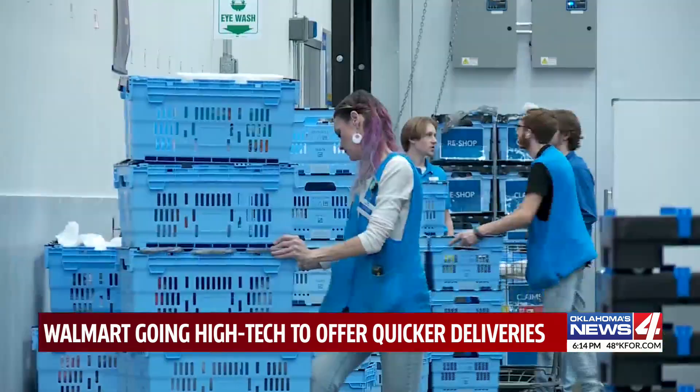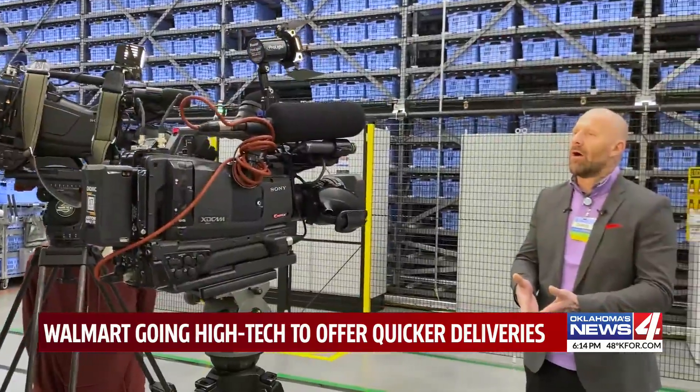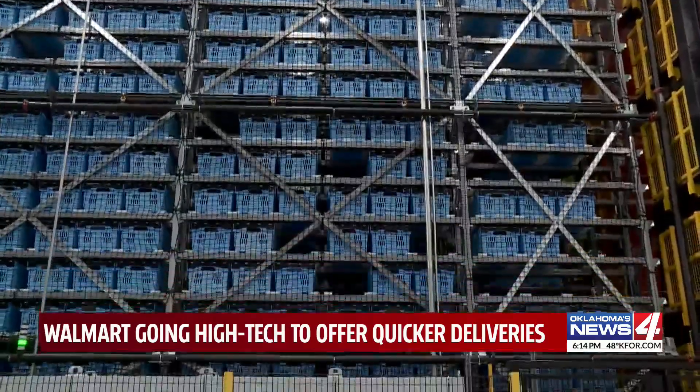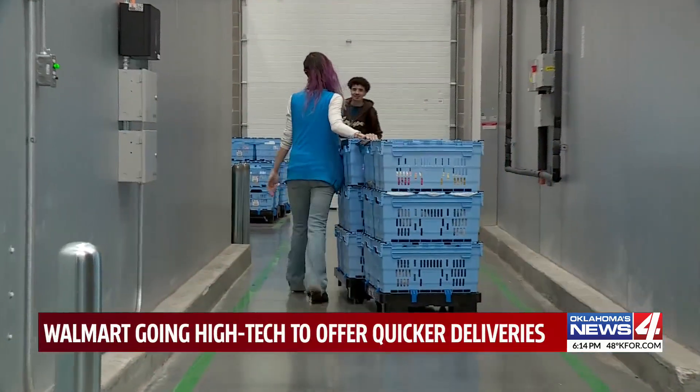Employees then get it ready and take it to the customer's car. MFC store lead Chris Lone says it shaves five to eight minutes off, something that can add up with customers sifting through items and traffic in-store. Employees say it makes their lives easier too, by reducing friction and making their job much easier.